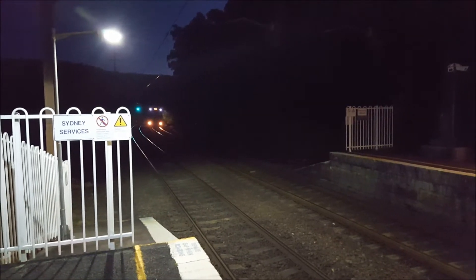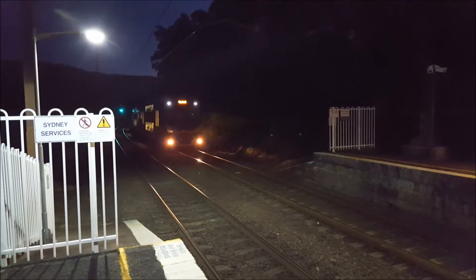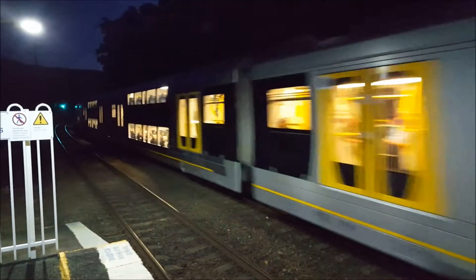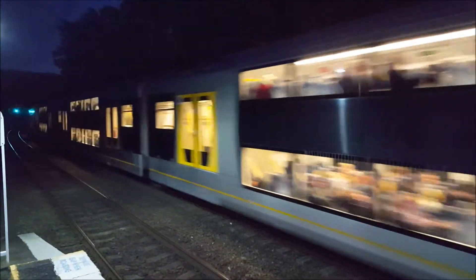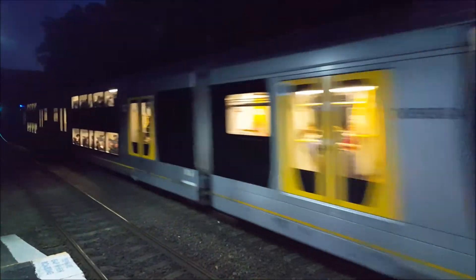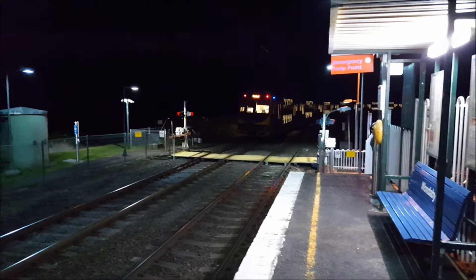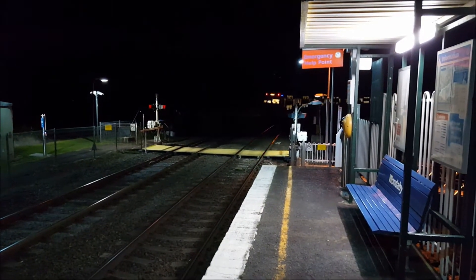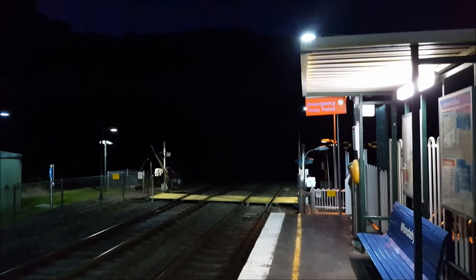We have a Gosford service arriving on platform number two at Wonderbine. H49 is the front four cars, the rear four cars is H24. Next stop is Woi Woi, then following by Kuluyong, Tascott, Point Clare and Gosford.